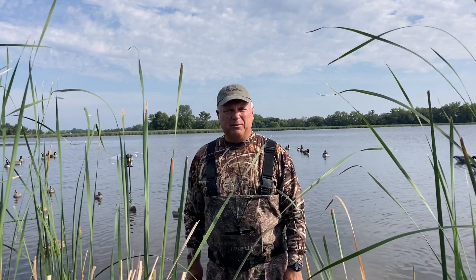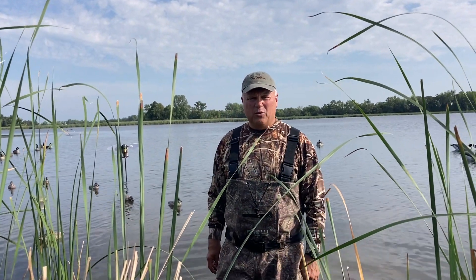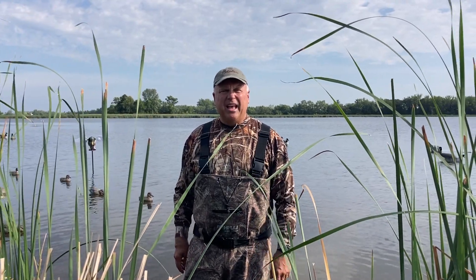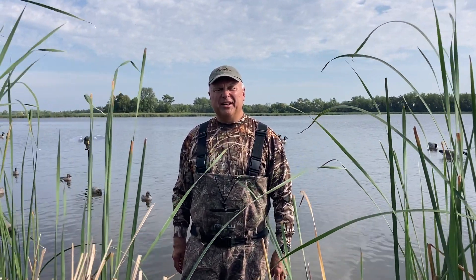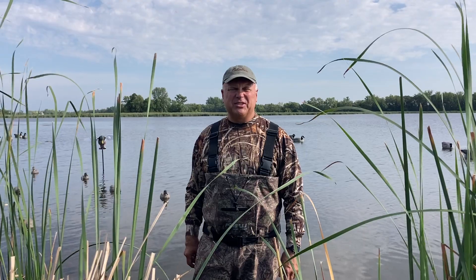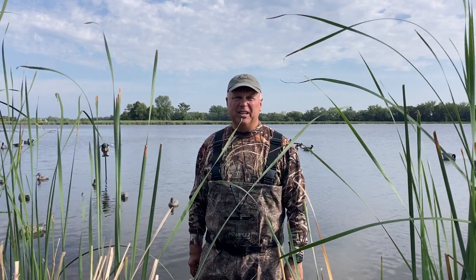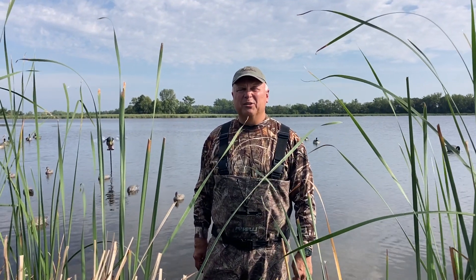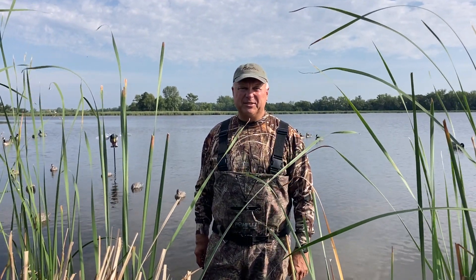Hi, Troy Smutka here from Great Day on the Water Guide Service with a viewer question segment. The question is about early season waterfowl hunting opportunities and decoy spreads to go with them. It's as early as it gets here — it is Saturday, September 2nd. It's Labor Day weekend and for Minnesota that means the early September goose season started today, and also our early teal season. We have a five-day early teal season that started today.